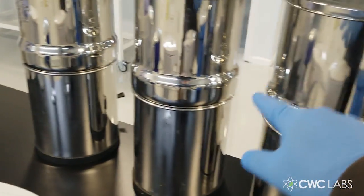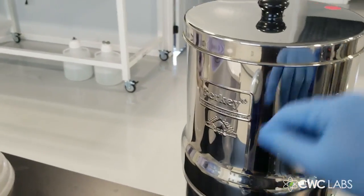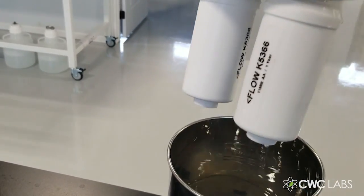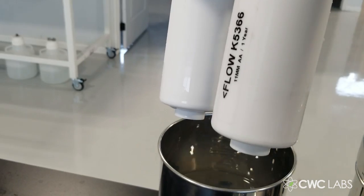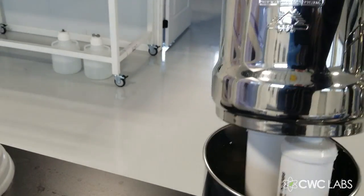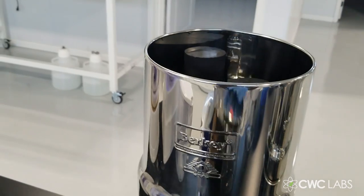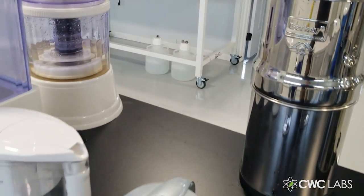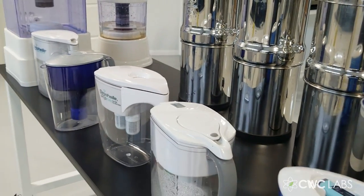Glyphosate just goes right through — nothing holds on to it. My guess is all these filters are going to fail. The only one that might work is the Berkey, because it has add-on filters for arsenic and fluoride, and there's a possibility those might hold on to glyphosate. But I'm not convinced until I see it — I don't believe any of these claims until I reproduce them in my lab.